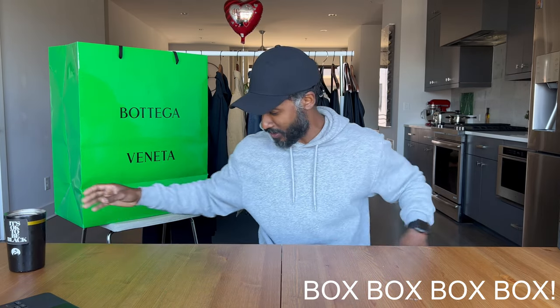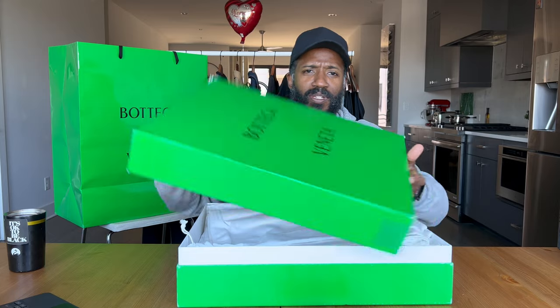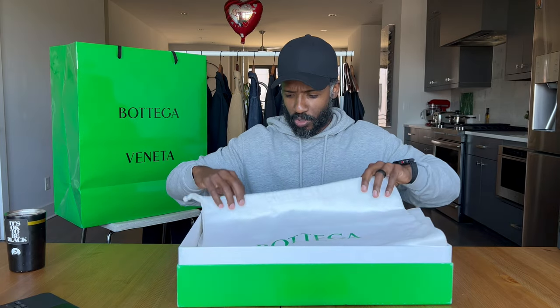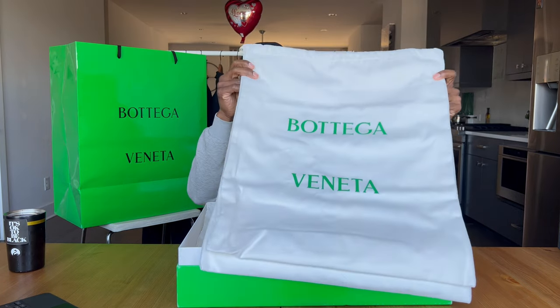When I got home, I obviously opened up the boots. Let me show y'all what the box looks like. This right here is the Bottega Veneta box that the lug boot comes in. When you open this up, it comes with these two lovely shoe bags right here. They feel amazing — like some kind of felt material. It has the branding on there. I typically never use these kinds of bags, especially since they're white. If I get mud on my boots, would I actually throw them in these bags? Probably not. But it is nice to have.